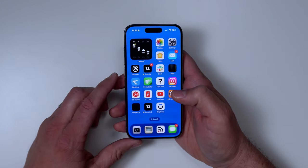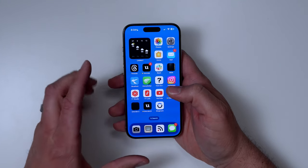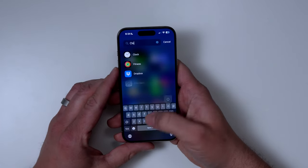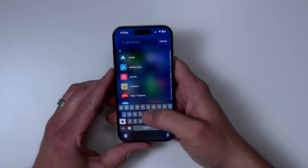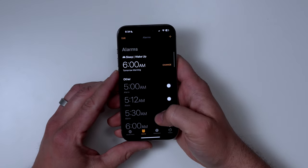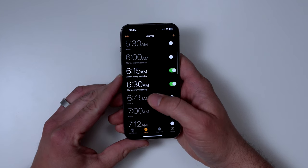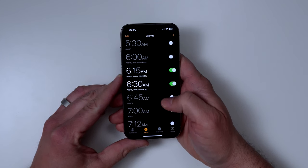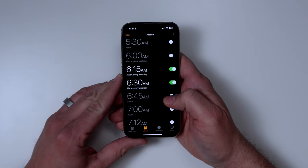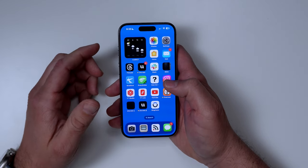So if you did have that QR code issue with your iPad, that should now be fixed in the latest update. There was also an issue that some people had that they don't seem to have anymore — alarms not sounding. If you use the Clock app as your alarm system, there was an issue where sometimes it didn't make a sound when the alarm actually went off. This also appears to be fixed in this update.